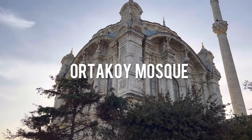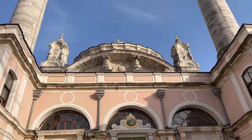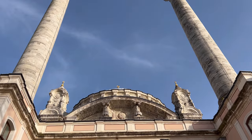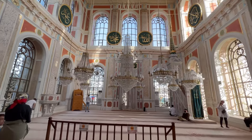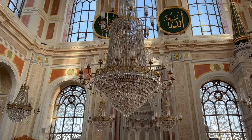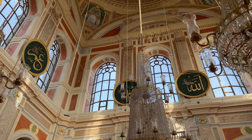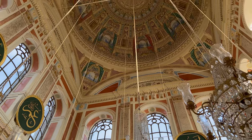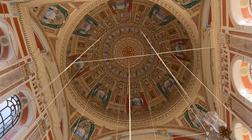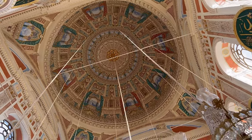Now let's go to Ortaköy Mosque. It's located nearby the Yıldız Park that we just visited. Ortaköy Mosque is on the waterside of the Ortaköy district in Istanbul, and it is one of the most popular locations on the Bosphorus. The mosque itself is quite small, but you can see how beautiful it is inside — it looks very bright, and with the windows a lot of sunshine comes in.